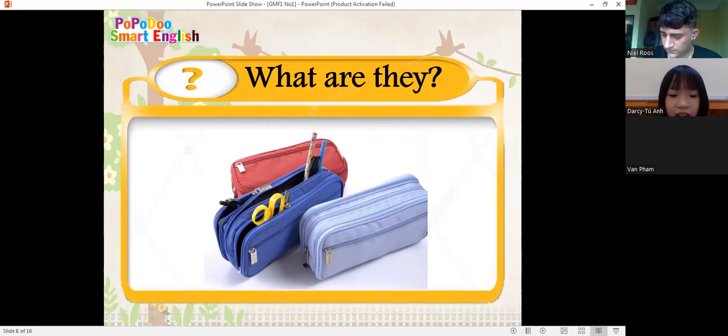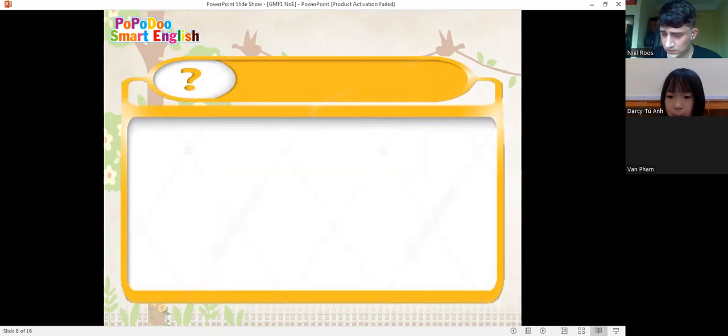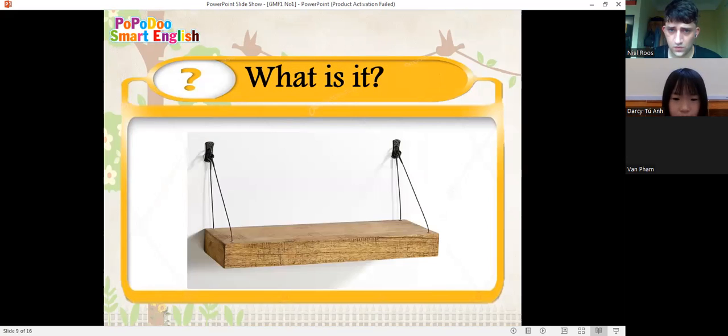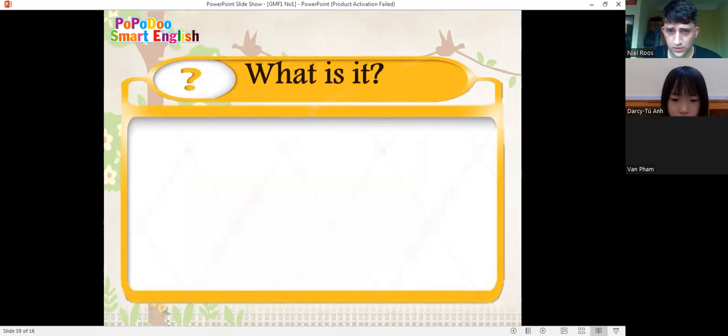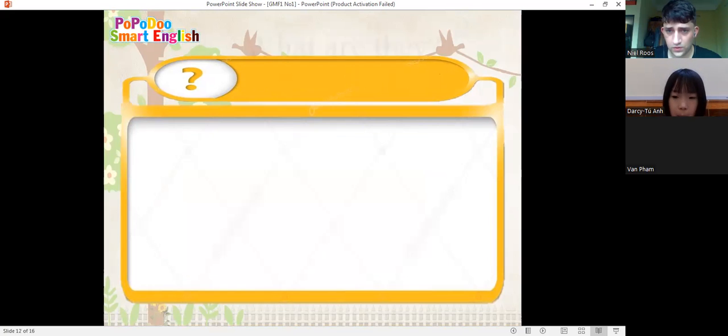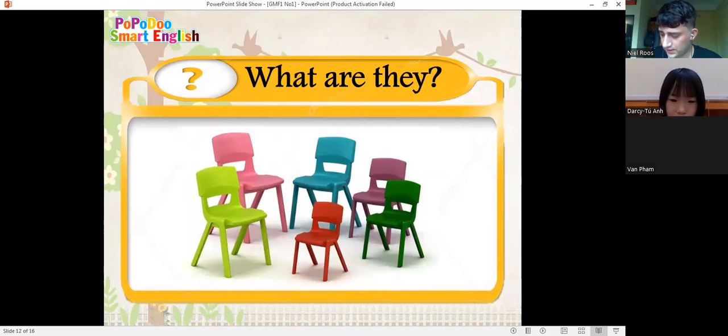And what are they? They are pencil case. Good. And what is it? It's a cardboard. Good job. And what is it? It's a shelf.